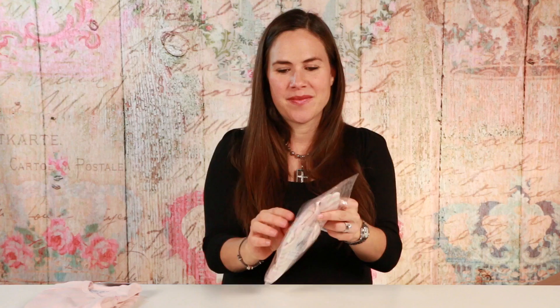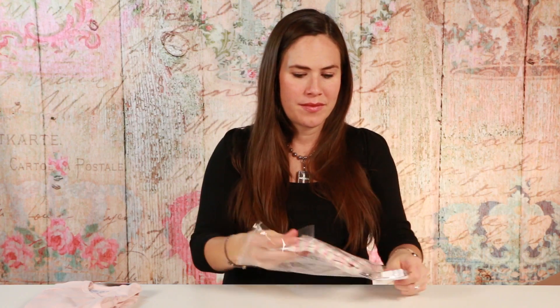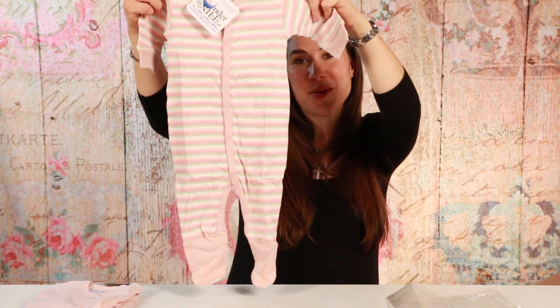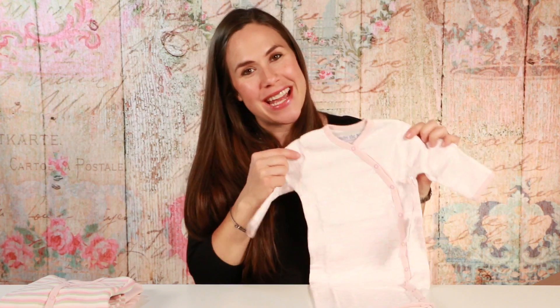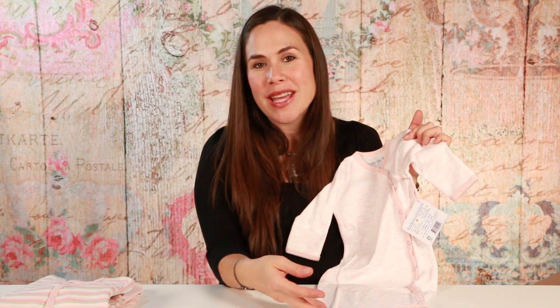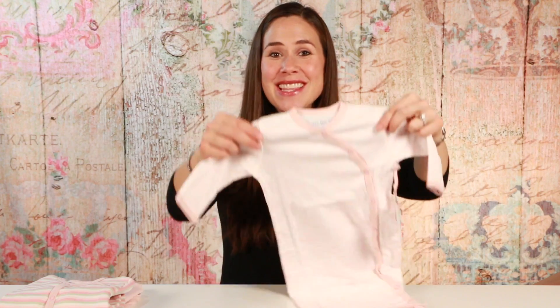The thing I really love about Under the Nile is that they use color. As you can see, this is their blush pink — it's super pretty and cute. This one is really similar but it's got little booties. And this one I'm really excited about: it's called the Welcome to the World Nightgown, and it's got hello and goodbye written in all different languages. Isn't that cute?